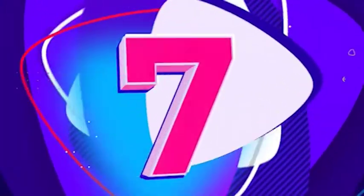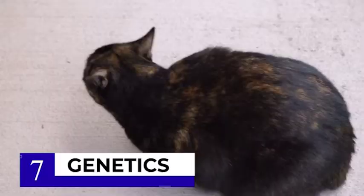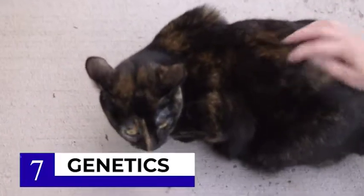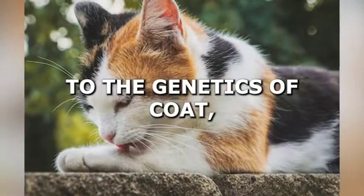Number 7 on our list is the difference in genetics. Calico cats are almost always female, while tortoiseshell cats can be either male or female. The reason for this difference is due to the genetics of coat color inheritance.